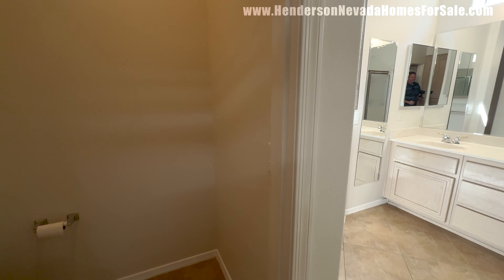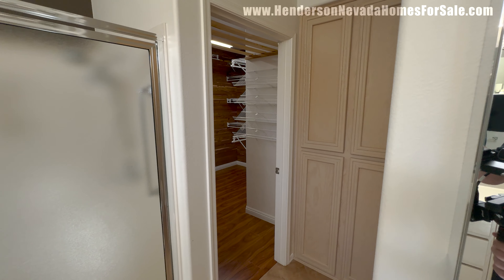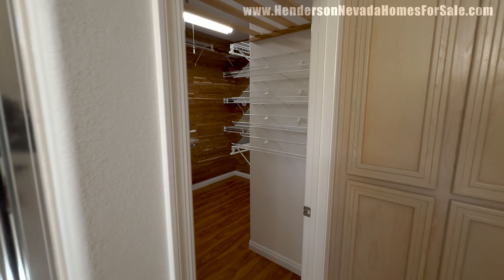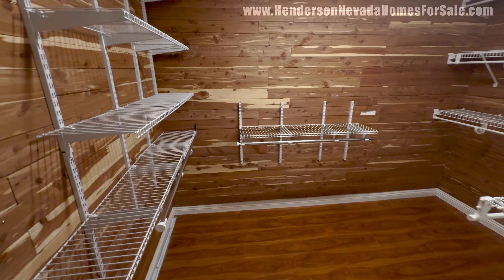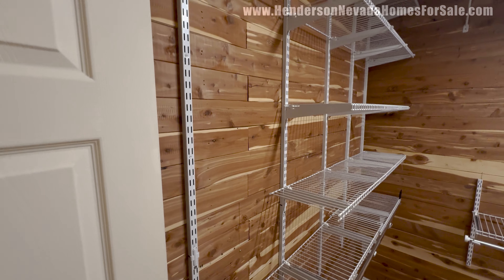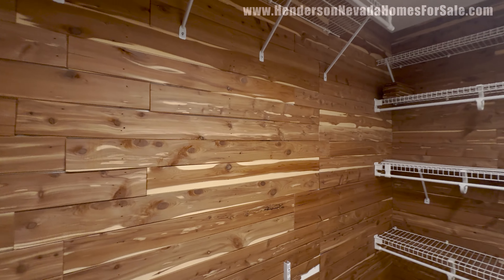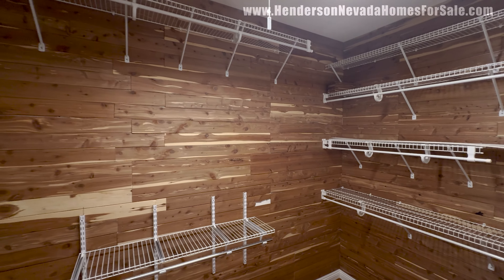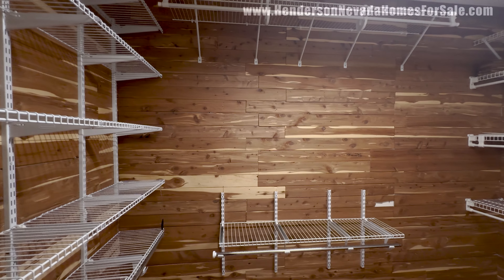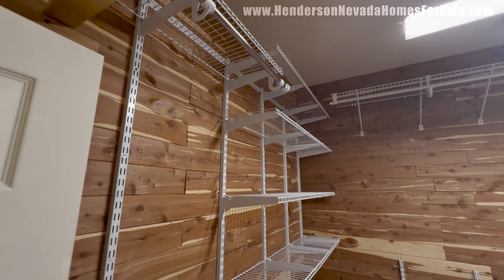No door on the water closet for privacy — it looks like there was a door at some point but they've removed it. It is around the corner, so there is a semblance of privacy. There is a door on this closet, and we're starting to get to some unique features. This is a large walk-in closet with that same laminate from the bedroom. Look at this backdrop — it looks like actual real wood cladding they've done the entire closet in. I think it feels and looks pretty cool in here.